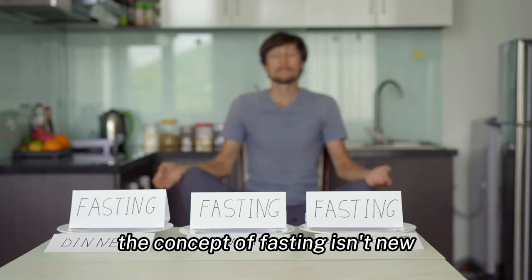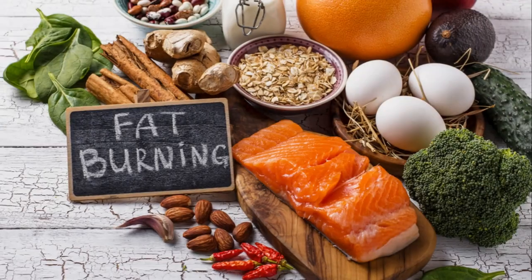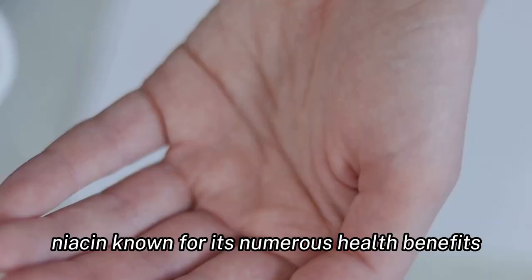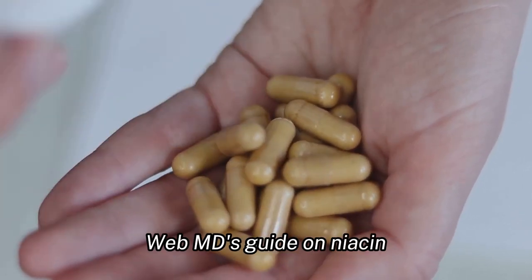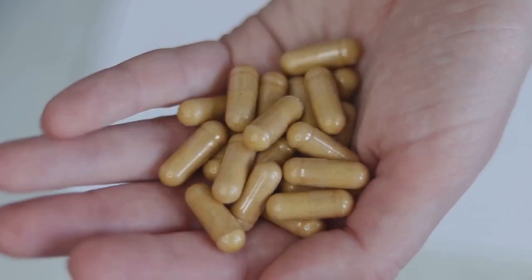The concept of fasting isn't new — it's an age-old practice known for its health benefits. Now let's delve into the ingredients that make Fast Lean Pro stand out. Niacin: known for its numerous health benefits, niacin plays a crucial role in our body's metabolism. WebMD's guide on niacin provides an in-depth look into its advantages.